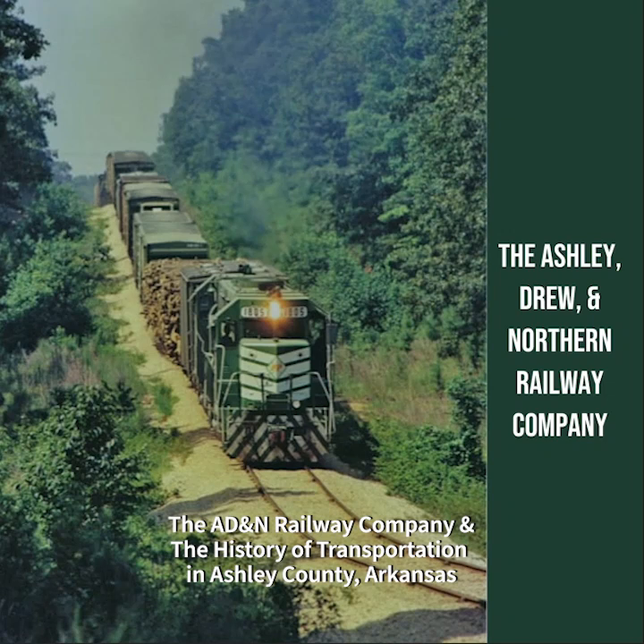This essay is based on information from Reflections of Ashley County, including History of Ashley County by Y. W. Etheridge, compiled by Robert A. Carpenter, Sr. and Mary Imogene Noble Carpenter, 1987.